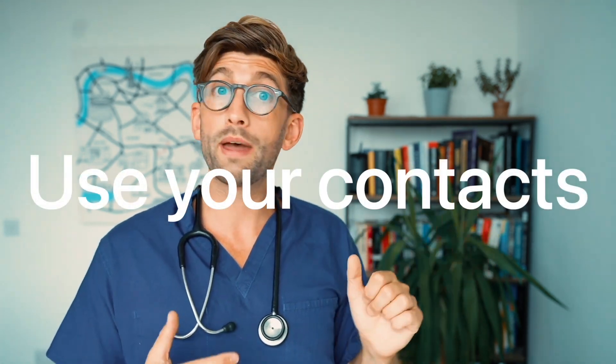How can you as a parent support your child gain work experience? One of the first things you can do is use your contacts. You may know some doctors, or people who know doctors, or someone who runs a charity for volunteering, or a business that could provide paid work. Start building those contacts now so you're ready to ask the right questions and speak to the right people.